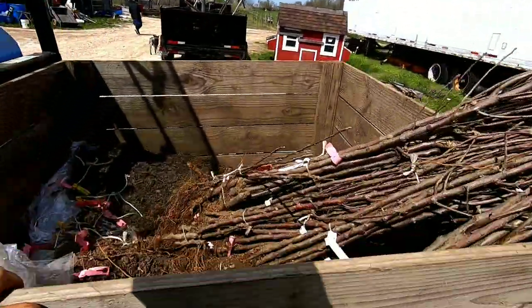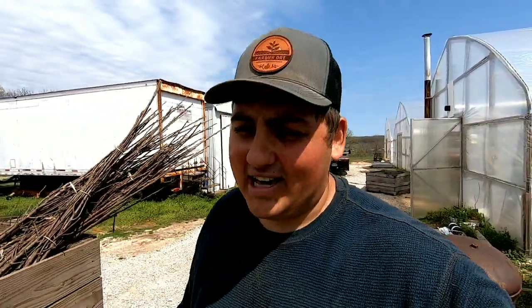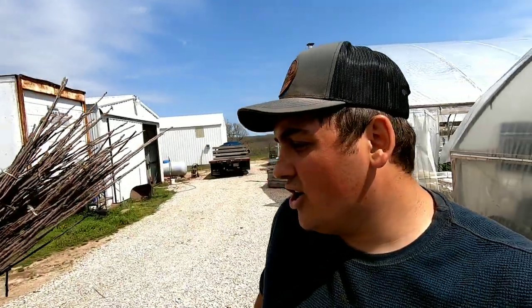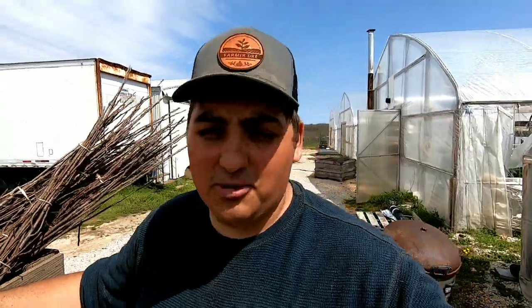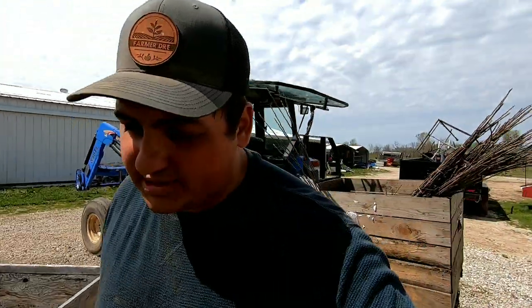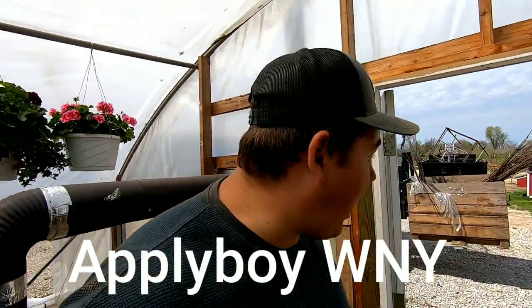Over here we have trees from two different nurseries. The majority of the trees came from Waffler's Nursery in Adam, New York. Fun fact, one of their sons Kyle started a YouTube channel as well. If you guys want to check out their channel and their operation, they do about 500 acres of commercial apples and of course all the nursery stuff. I'm going to leave the link to his YouTube channel down in my description box.